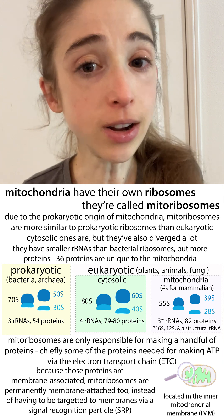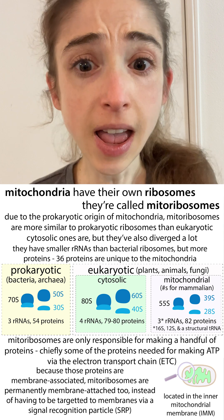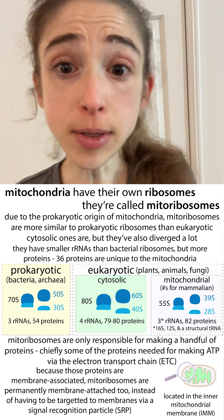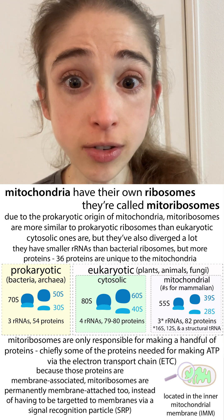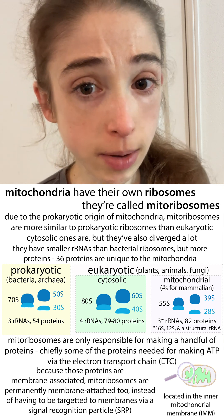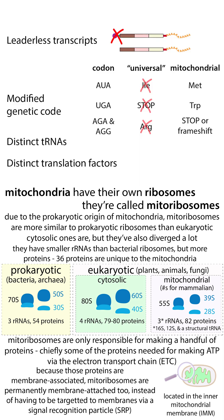Your mitochondria, the powerhouses of your cells, are where you do your ATP making. And the proteins that are needed to carry out that ATP making, some of those are actually made in the mitochondria by the mitochondria's own ribosome. These are called mitoribosomes or mitochondrial ribosomes. They use mostly the same code as your cytosolic ribosomes, but they actually use some modifications.